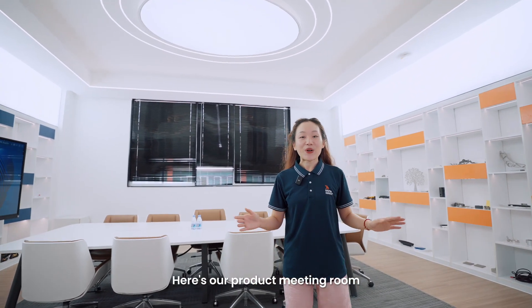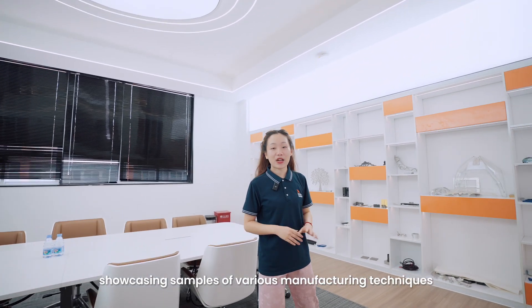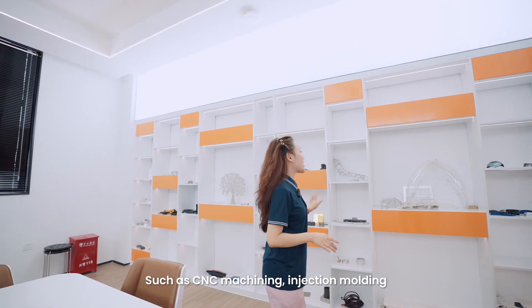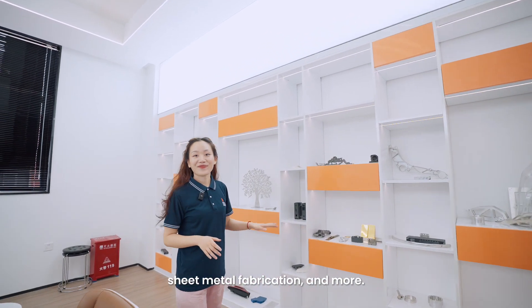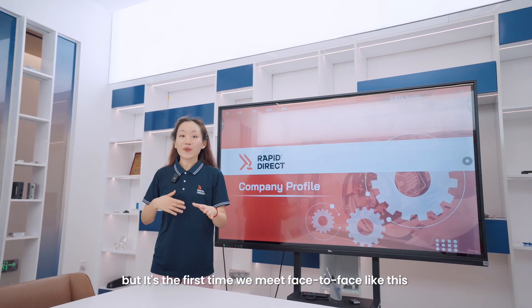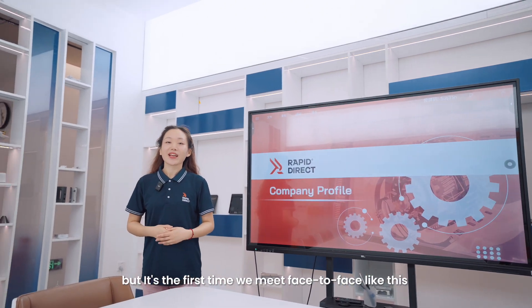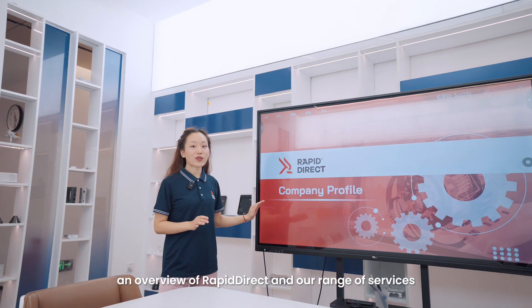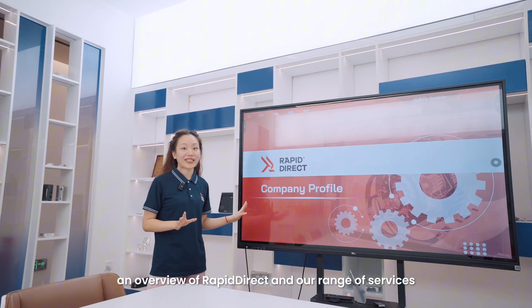Here's our product meeting room, showcasing samples of various manufacturing technologies such as thin simulation, injection molding, sheet metal fabrication, and more. Even though we've had some back-and-forth emails, it's the first time we meet face-to-face, so please allow me a few minutes to present an overview of RapidDirect and the range of our services.